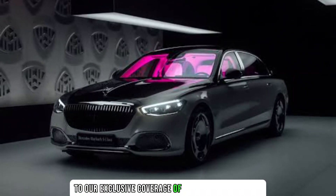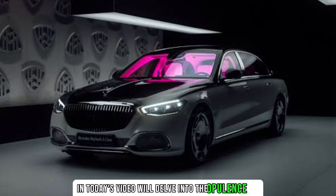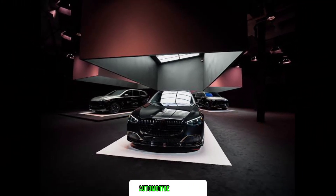Welcome to our exclusive coverage of the much anticipated 2024 Mercedes Maybach Night Series. In today's video, we'll delve into the opulence and cutting-edge features that define this pinnacle of automotive luxury.